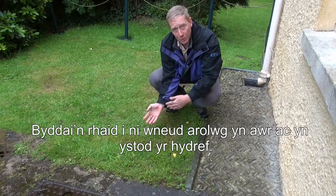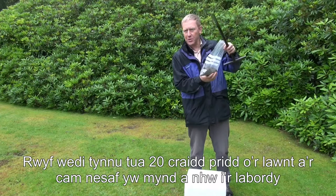You'd have to come both now and also in the autumn. Whereas when we sample the soil DNA, we capture all these organisms because they're all there in equal abundance all year round. I've now taken my soil cores — you can see there are maybe 20 or so from this little area of the lawn.